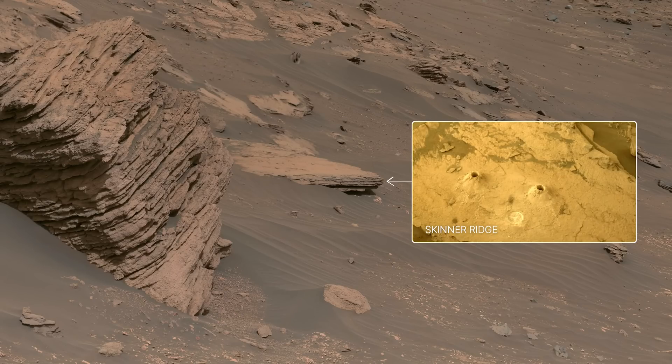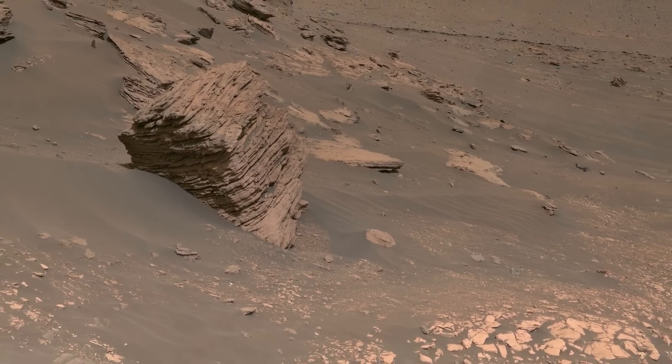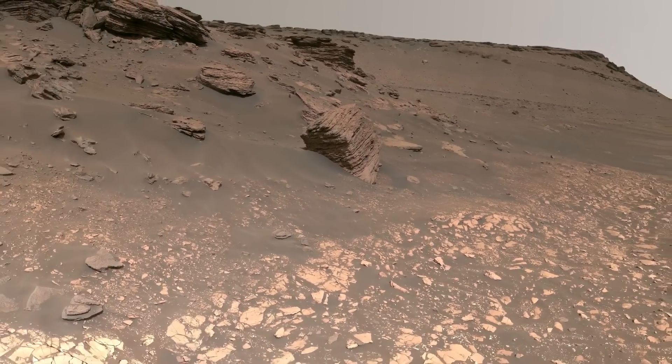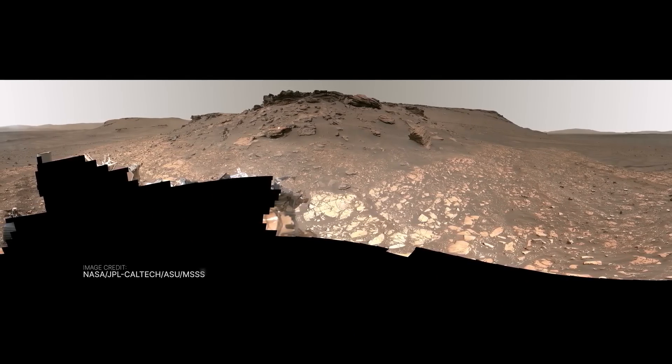Here, we collected our first two rock core samples from the delta, and since then, we've collected two more. Perseverance drove to the delta because it is a very promising place to look for signs of ancient life. We hope to learn more when a future mission brings these samples back to Earth. So far, we're excited by what we've collected.